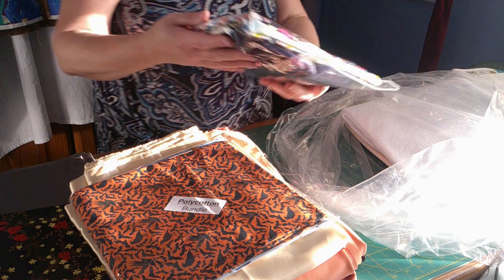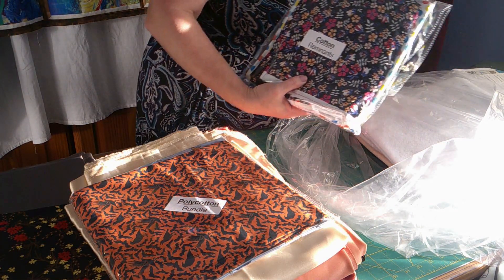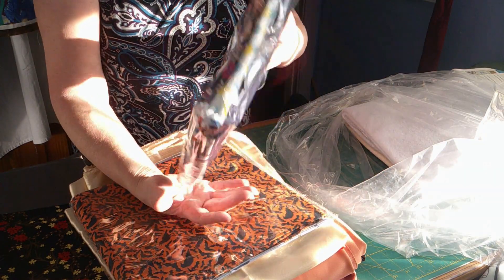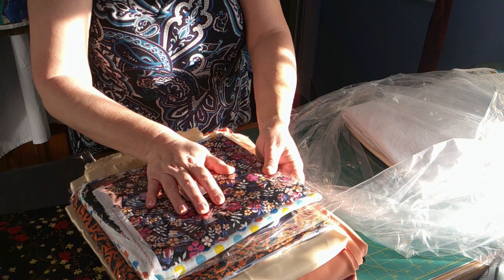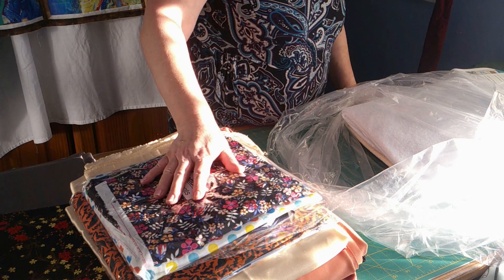Next I've had this cotton remnants pack. There are different sizes in there and I thought it might help me making scrappy quilts, because that was only seven pounds thirty for all that.